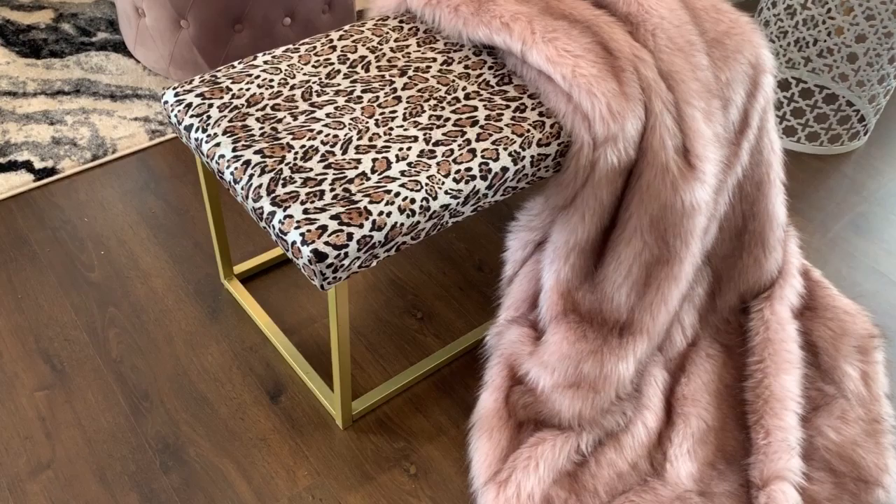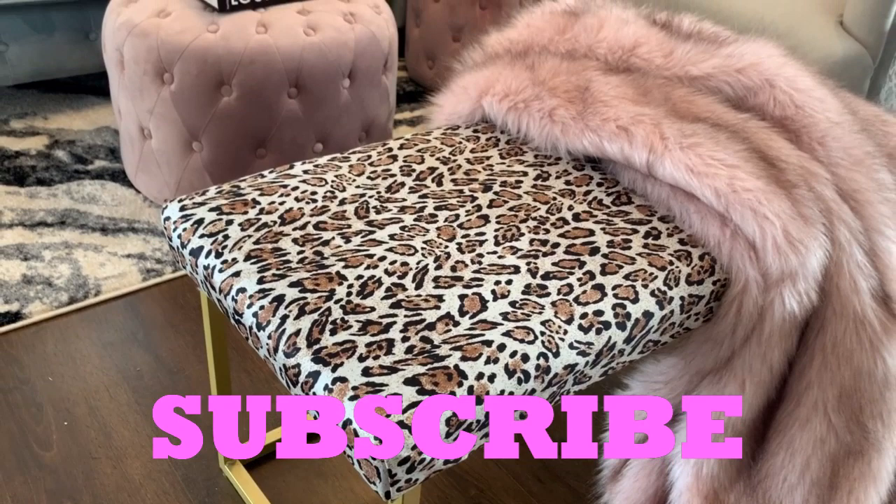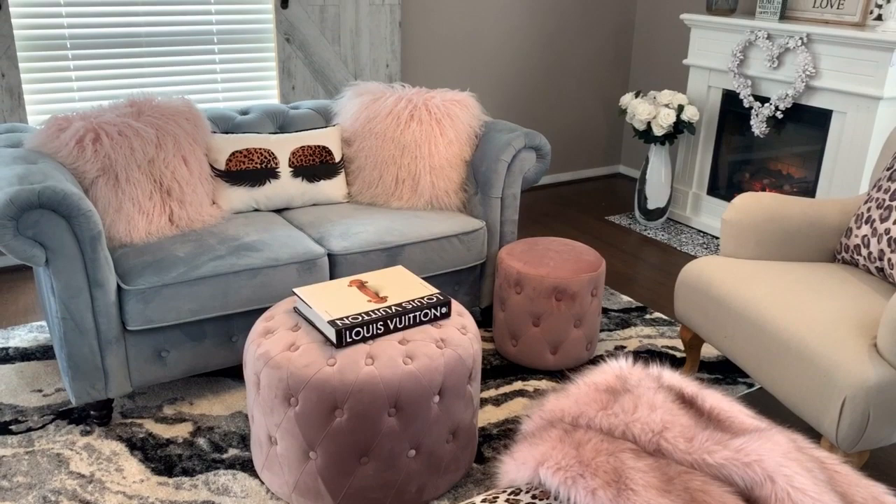Don't forget guys to like, share and subscribe to my channel, because I'll be back real soon with more DIY projects, inspirational ideas and room tours here at Shell's Glam Home.